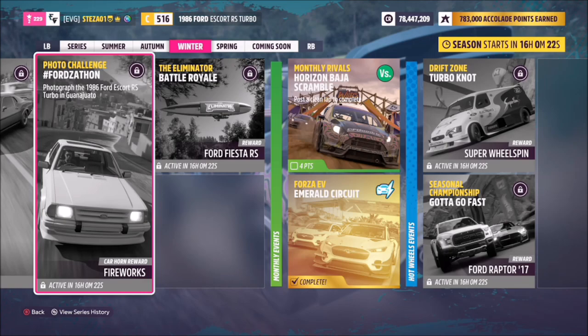Hello and welcome back to the channel. Join me for this week's photo challenge guide, which is called Ford's-a-thon again.